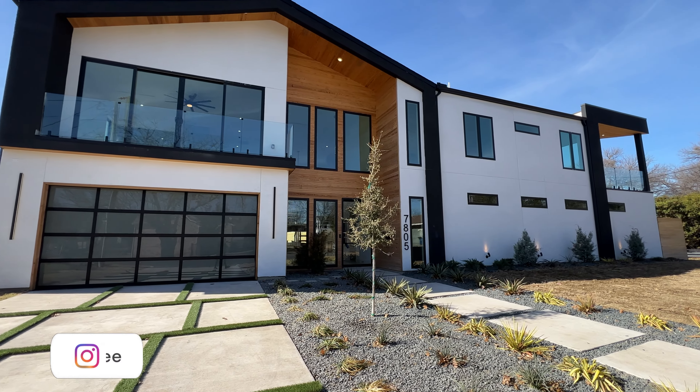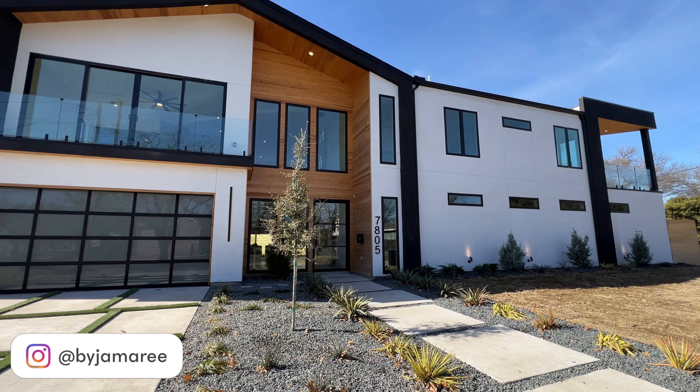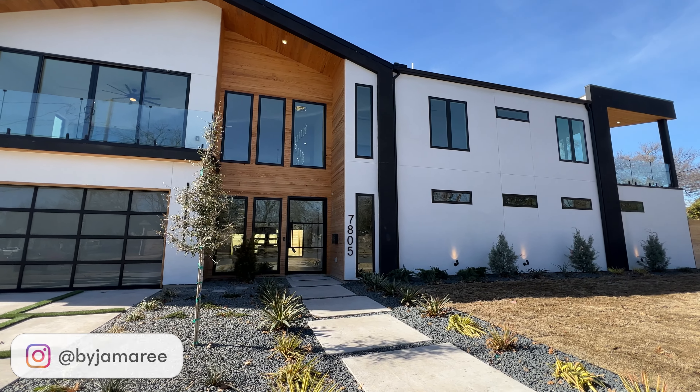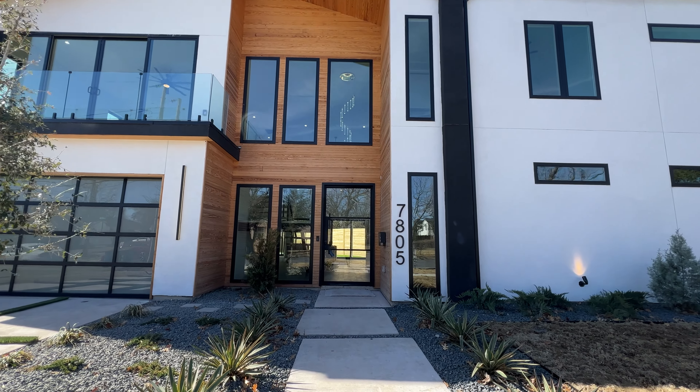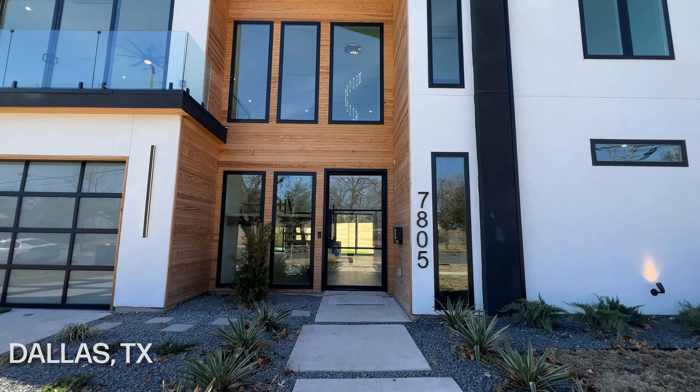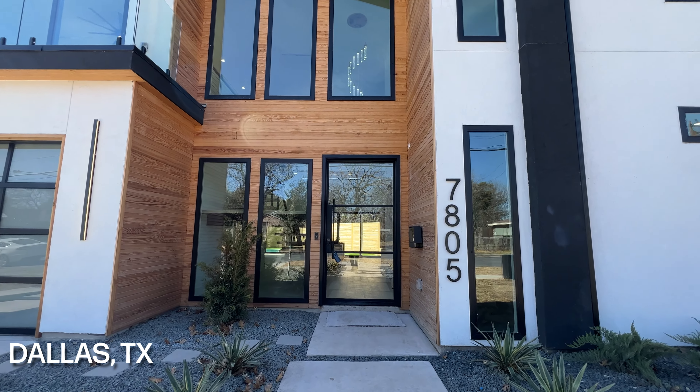What's going on everybody, it's Jamari your Texas realtor and we're back again with another amazing property tour video just for you guys. Today we have a true one of a kind, we're here in Dallas and I cannot wait to show you guys this amazing structure.